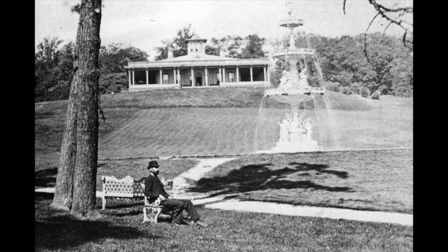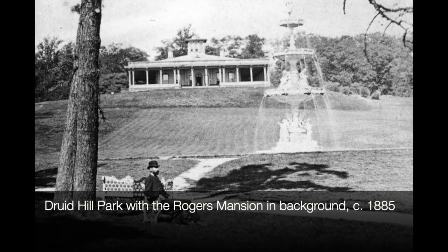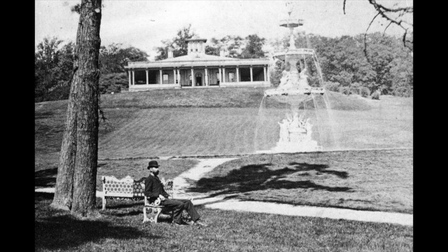Druid Hill Park was still pretty new — it was created in 1860. Mayor Thomas Swan had imposed a one-penny tax on horse cars, Baltimore's public transportation before street cars. And apparently a lot of people took horse cars, because that one-penny tax was able to generate enough money for the city to buy a big chunk of land from the Rogers family and create Druid Hill Park.